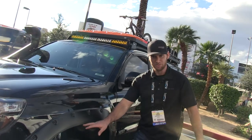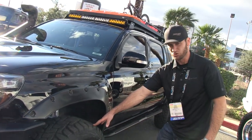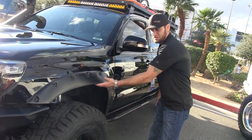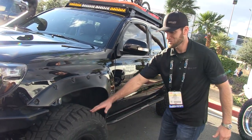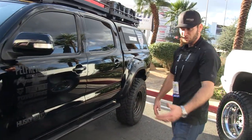The flares are Bushwhacker flares trimmed three inches in order to fit a big 35-inch tire on only three inches of lift. I also do a cab mount chop. When it's all tucked up, I'm just right there on the money.